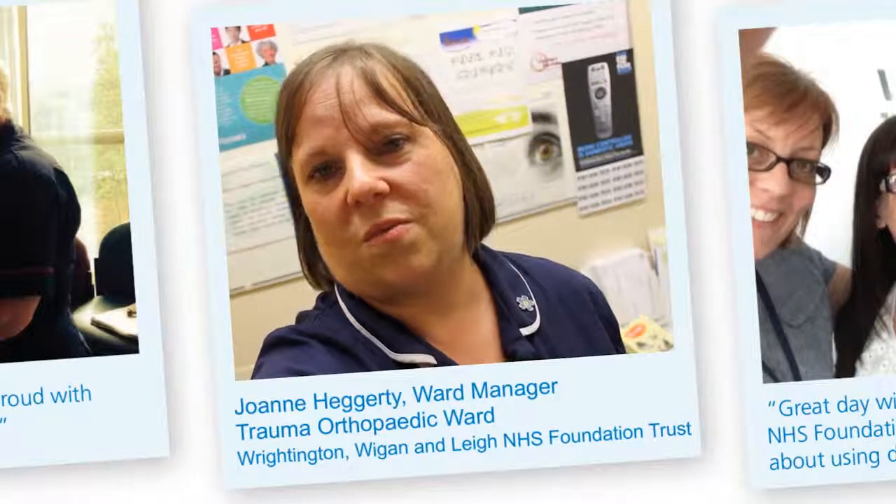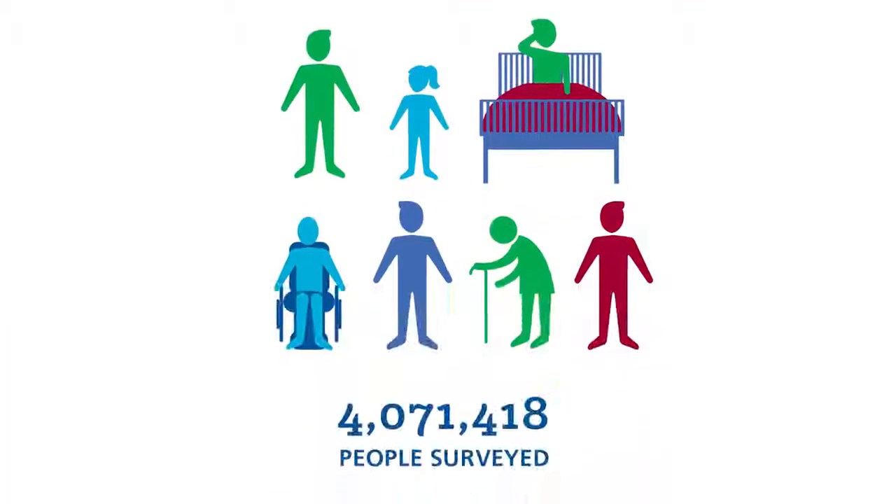We use the NHS Safety Thermometer on a monthly basis to monitor the harms that occur on the ward. We look at the VTE, the waterlow, the pressure areas and the catheter usage, and also the falls that occur on the ward. We particularly focus on the catheters because we wanted to reduce higher usage in the trust, and we've now reduced our usage of catheters through using our Safety Thermometer. Everything is discussed daily at the ward whiteboard meeting and everything is monitored on that board so that staff are aware of what usage and what harms have occurred during that time.